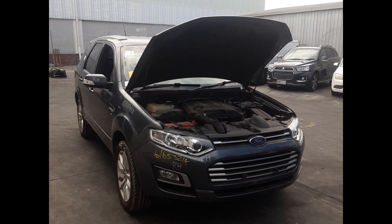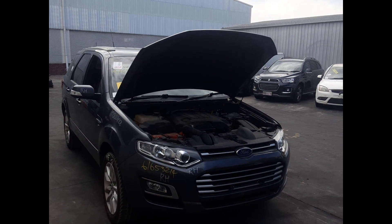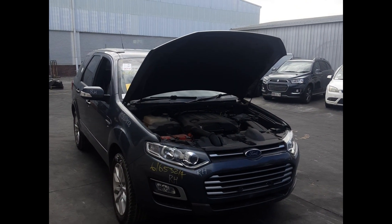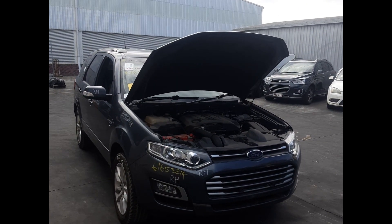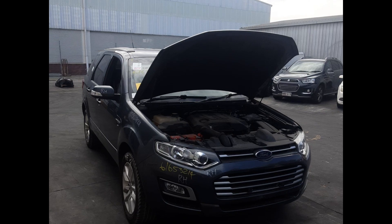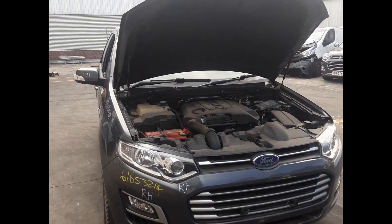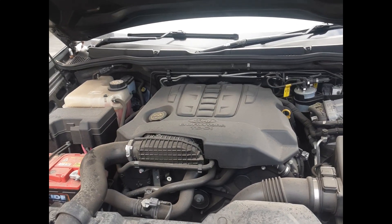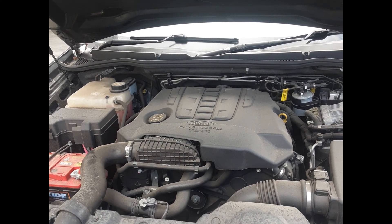Hi, this is Nick from Toyota Parts Plus. Today we have a 2015 Ford Territory, stock number 6291. This ran from the 4th 2011 to the 12th 2016. It has a 2.7 litre 6 cylinder turbo diesel engine, paired with a 6 speed automatic transmission. This is a CZ 2.7 litre 6 cylinder diesel engine.